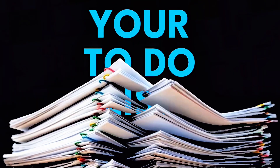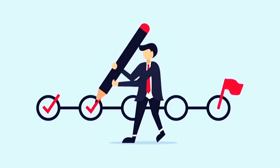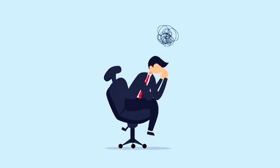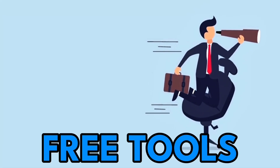Ever feel like your to-do list is a never-ending mountain? Trying to keep every project moving, your team on track, and still find time to actually get work done can feel impossible. But what if I told you there's a way to turn that chaos into smooth sailing with just a few free tools?